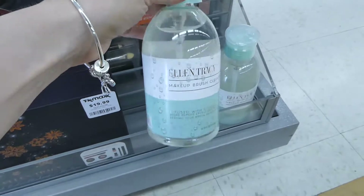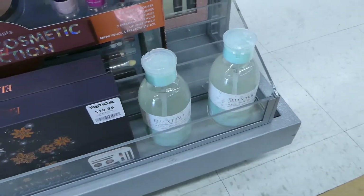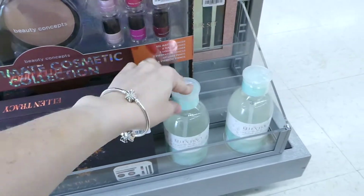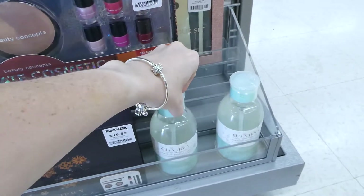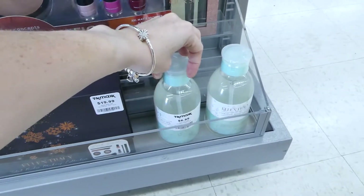One thing I use is I actually use the Johnson & Johnson baby shampoo to clean my brushes because that works just as well, and you get tons of it — it's cheap and it's gentle on your brushes. That was actually told to me by one of the girls at a makeup store in Canada — I can't remember where it was, but that's what she recommended.